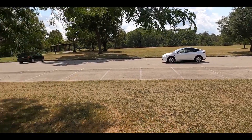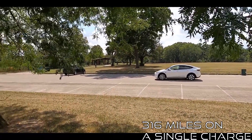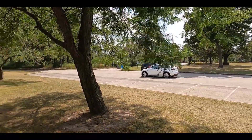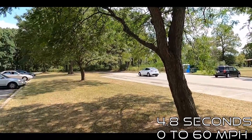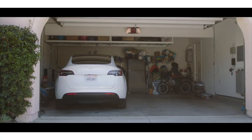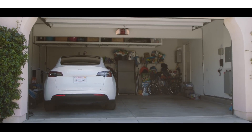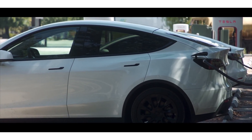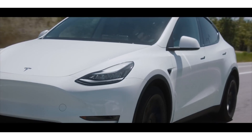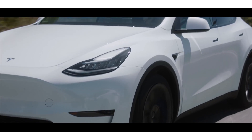The long range Model Y offers 316 miles on a single charge. It is also super fast, clocking just 4.8 seconds from 0 to 60 miles per hour. It is fitted with 14 high-quality sound speakers for the ultimate music experience, and comes with all standard Tesla features from adaptive cruise control to lane assistance.